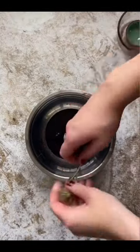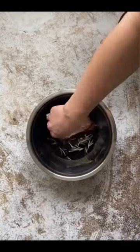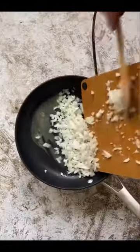I'm cooking one meal from every country in the world, and today we're making Karoo ostrich steak from Eswatini, which is basically a steak marinated in red wine and then served with a white wine cream sauce. It's absolutely delicious.